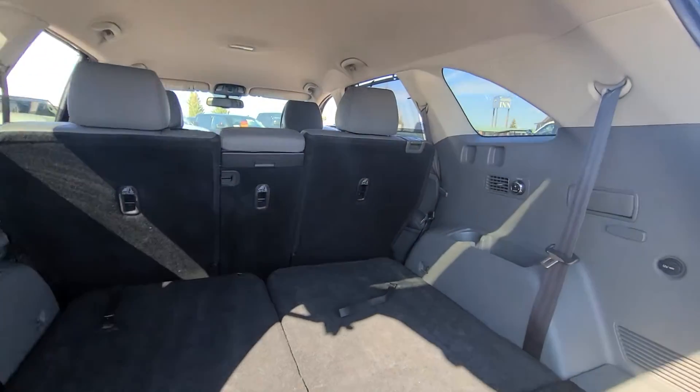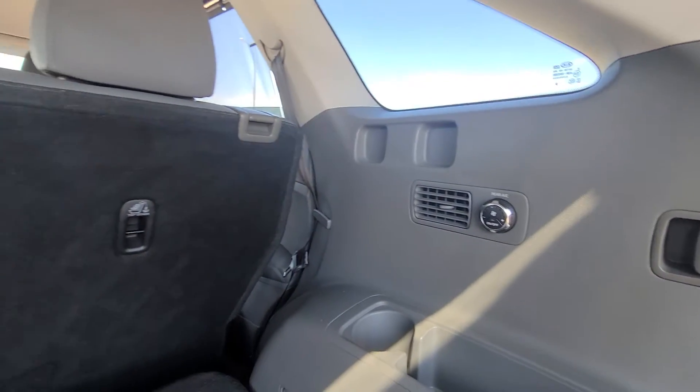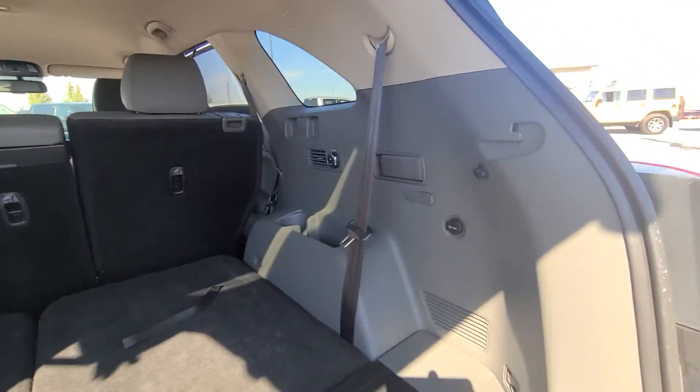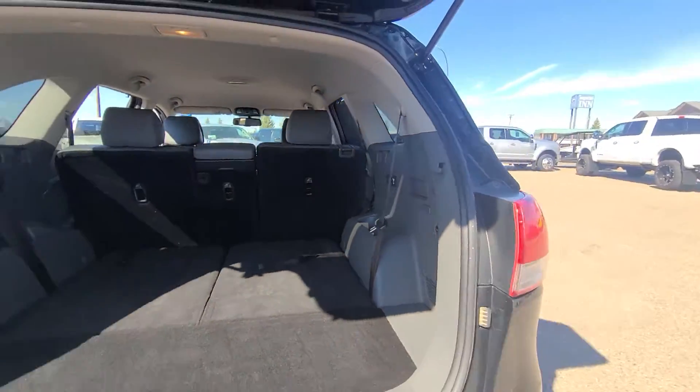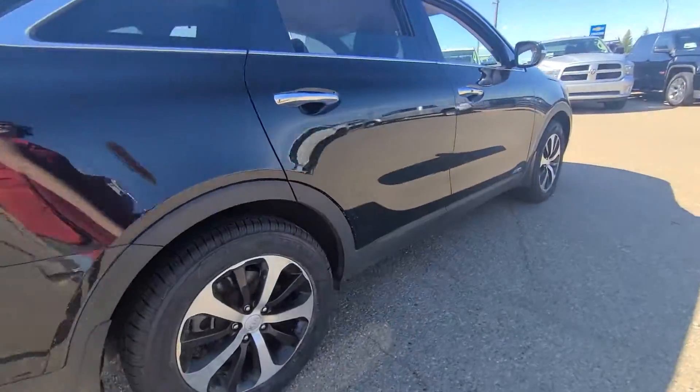There's lots of cargo space. The third row also gets access to their own AC, which is great if it gets a little toasty in the summer. There are cup holders and all that good jazz, as well as a 12-volt charger in the back. The gate closes really nice and easy.